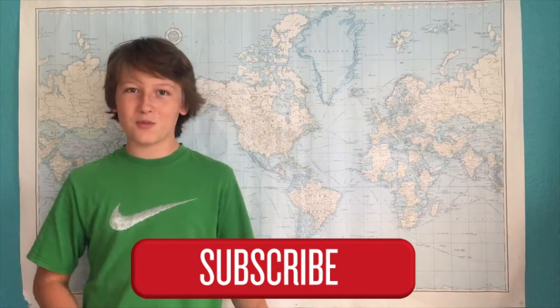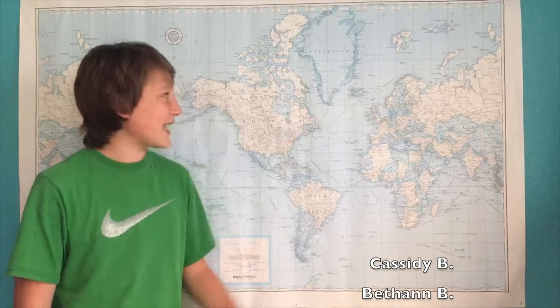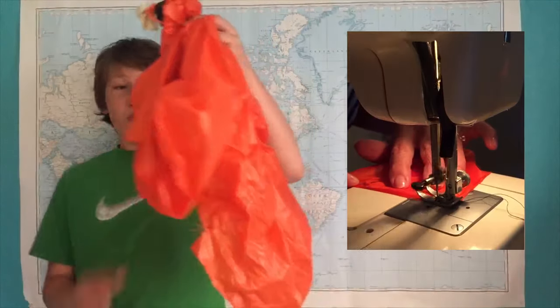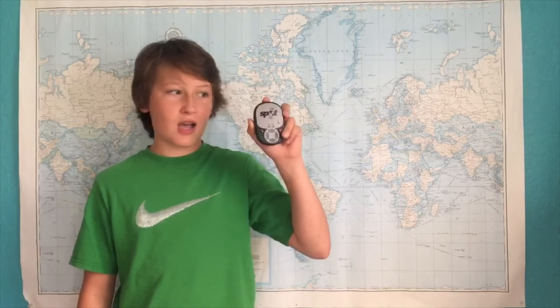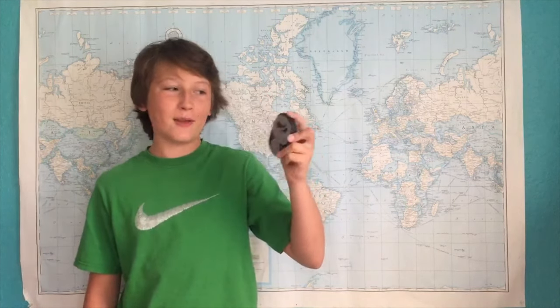Thank you so much for watching. If you enjoyed watching this video as much as I enjoyed making it, please leave a like or subscribe. I'd also like to thank everybody who donated to this project and really made it happen. I'd also like to thank my grandmother who helped me sew this wonderful parachute which brought our payload down to earth. I'd also like to thank Satellite Phone Solutions who gave us this Spot GPS tracker to be able to find our payload.